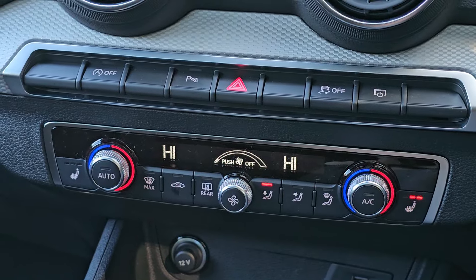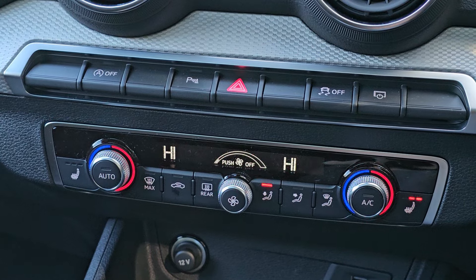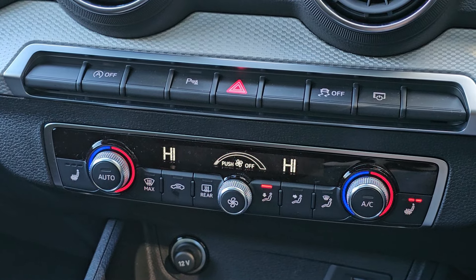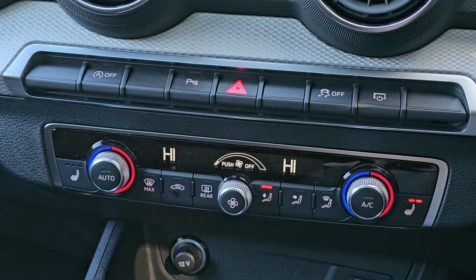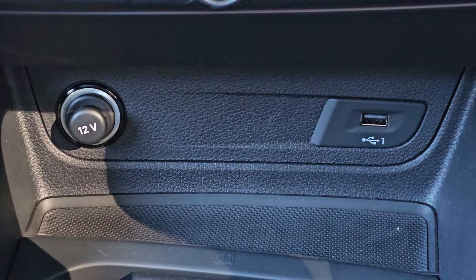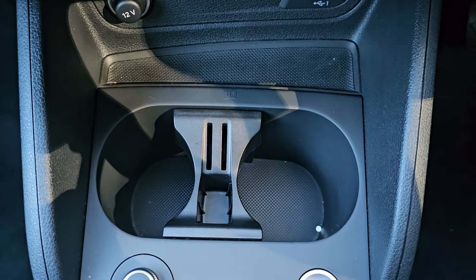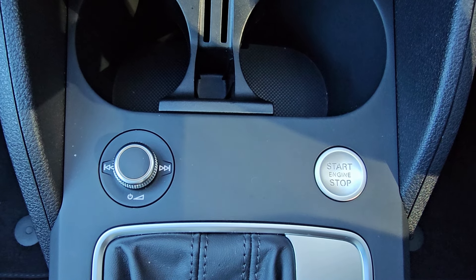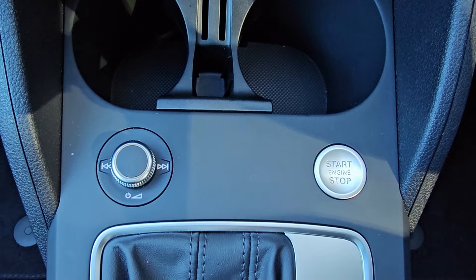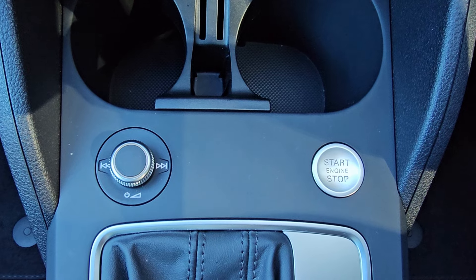Further down, you have shortcut buttons — auto start/stop, parking sensors, hazard lights, traction control, and you can turn the screen off. Below that, you've got dual zone climate control with seat heating, which is second to none especially on a winter's day. Further down there's a 12-volt plug, a USB outlet, and a little bit of storage, along with twin cup holders. Further back, you've got your engine start/stop, and on the left an audio controller — volume, on/off, and track up/down. I'm a bit partial to these volume knobs.